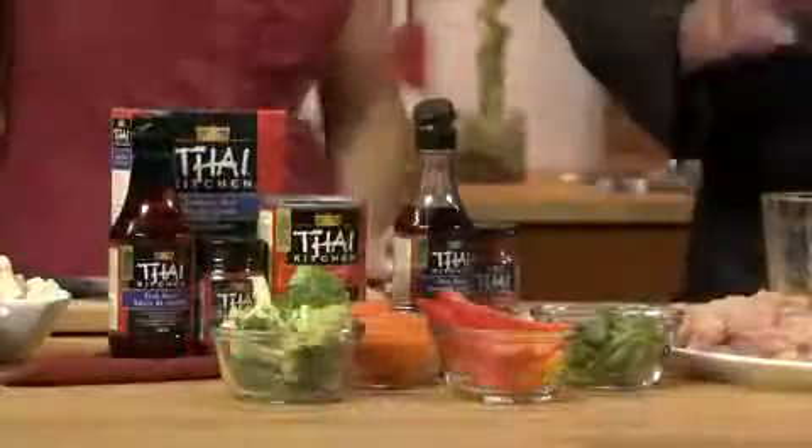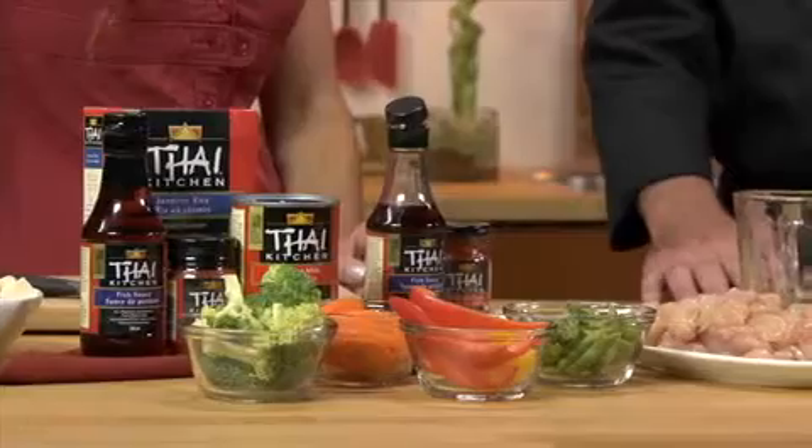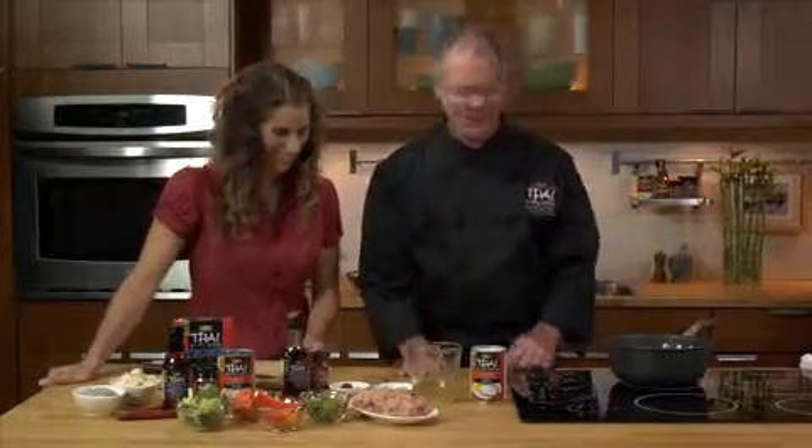Hi Michael, what are we up to today? We're going to make a red curry and chicken. Sounds hard — is it? No, it's so easy. It's very simple.